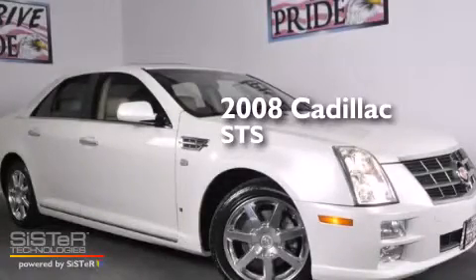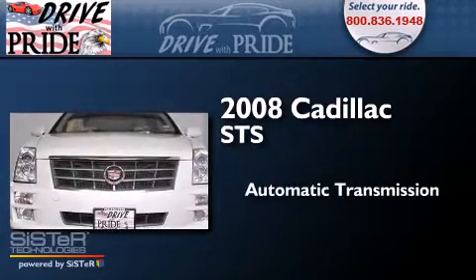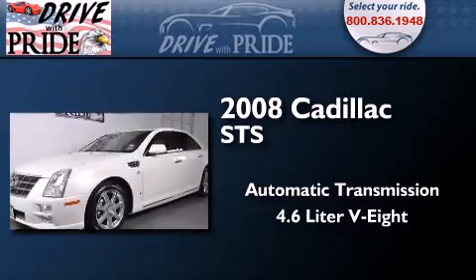This is a 2008 Cadillac STS. This four-door sedan has an automatic transmission and a 4.6-liter V8.